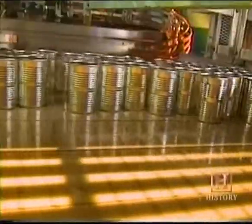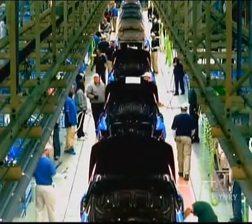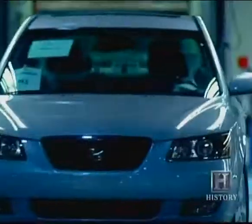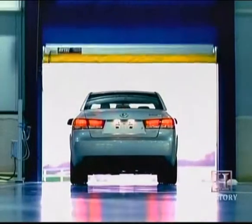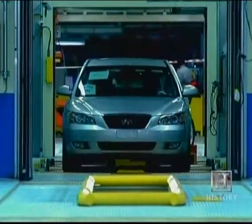A revolutionary symbol of industrial and durable production techniques ever invented. Consider this: one factory, the Hyundai Motor Manufacturing Plant in Montgomery, Alabama, has the ability to produce 300,000 automobiles per year. That's 1,000 cars a day. Formless coils of steel enter the assembly line and emerge as cars.